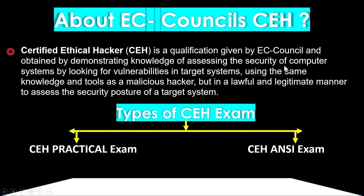About EC-Council CEH: Certified Ethical Hacker is a qualification given by EC-Council, obtained by demonstrating knowledge of assessing the security of computer systems by looking for vulnerabilities in target systems, using the same knowledge and tools as a malicious hacker but in a lawful and legitimate manner to assess the security posture of a target system.